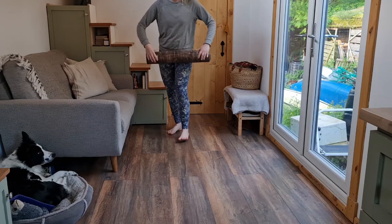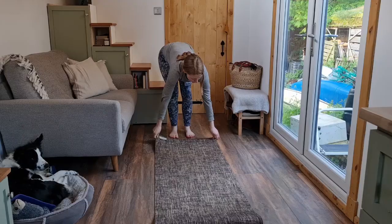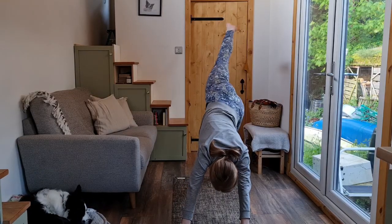I have always been a person of routines. My morning routine has been the same for a couple of years now. I am an early riser so I generally get up at around 5am.